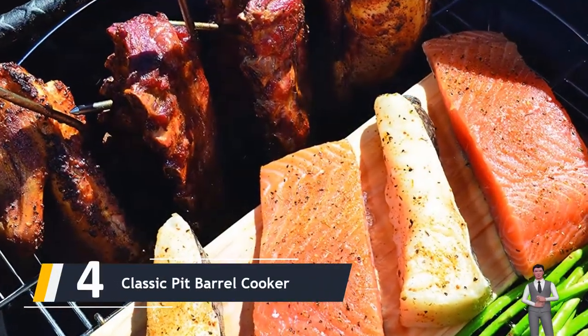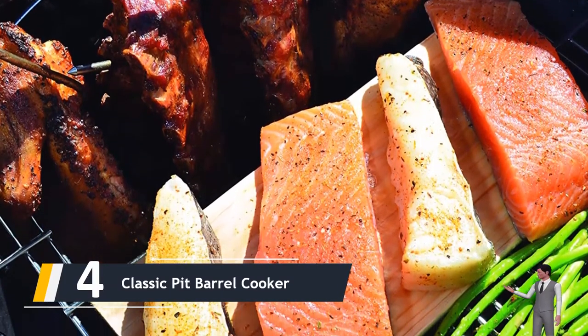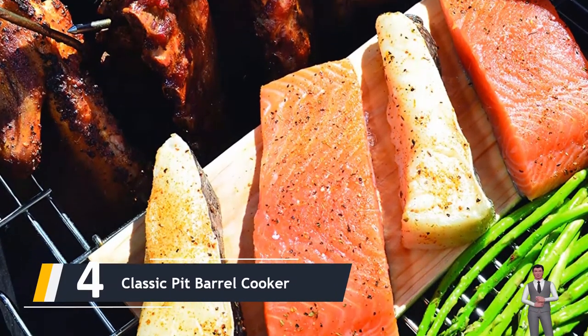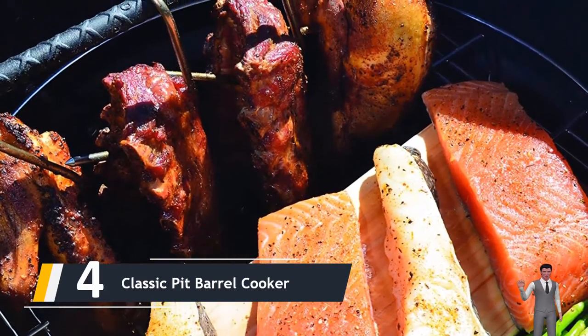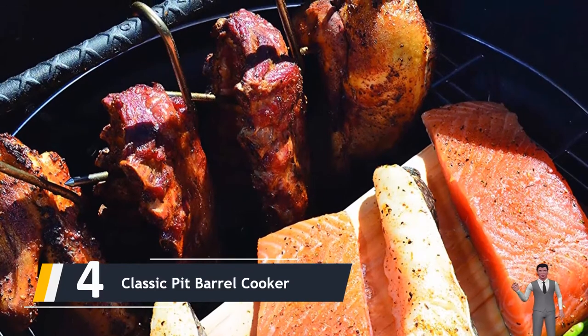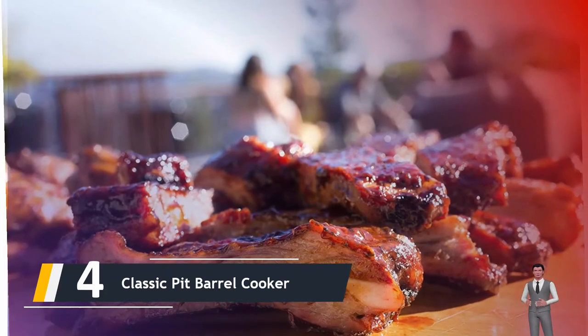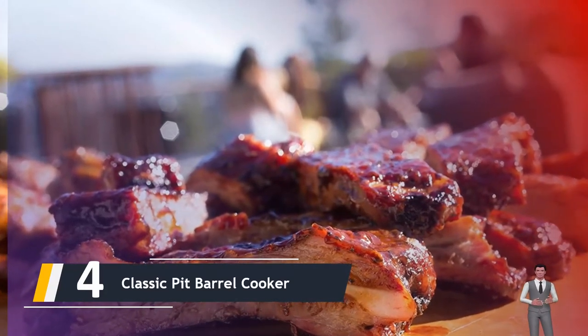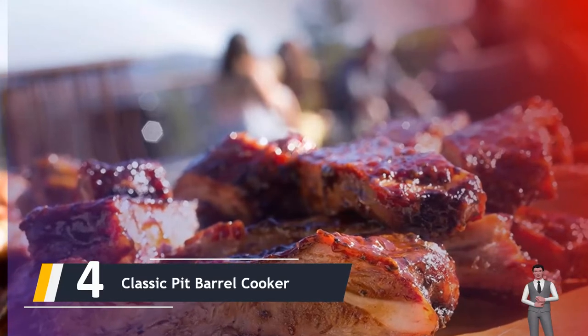Moving on to number four, we have the Classic Pit Barrel Cooker. This pit barrel cooker package is a pre-built UDS — ugly drum smoker — which is a vertical kind that is economical, portable, and constructed to last. It features multi-levels of cooking surface; you can smoke racks of ribs flat, or hang them to get more done at the same time.